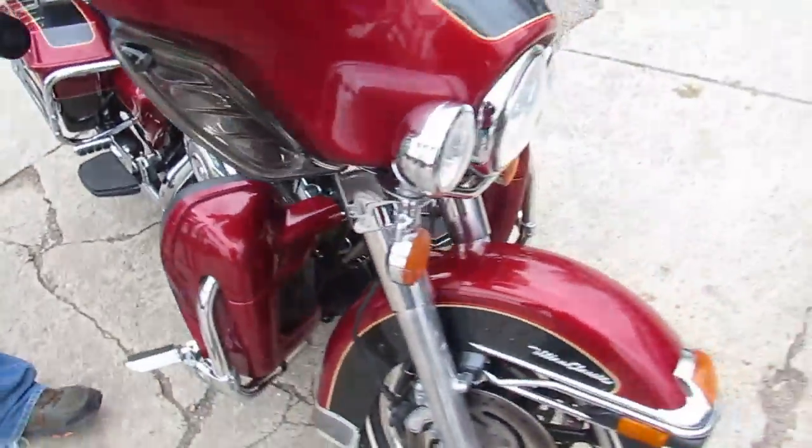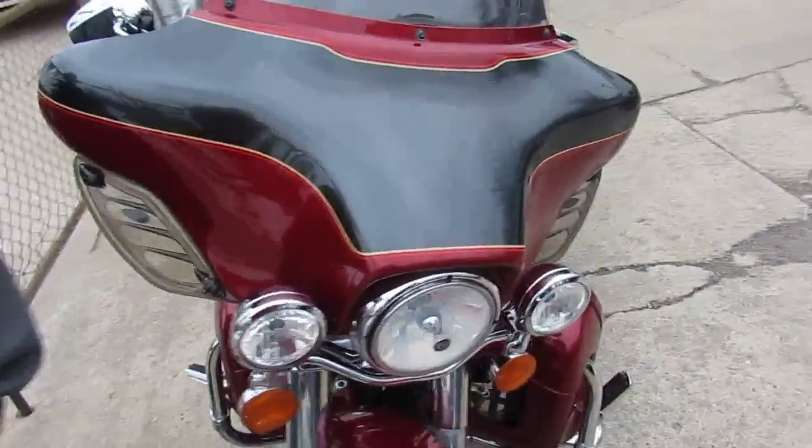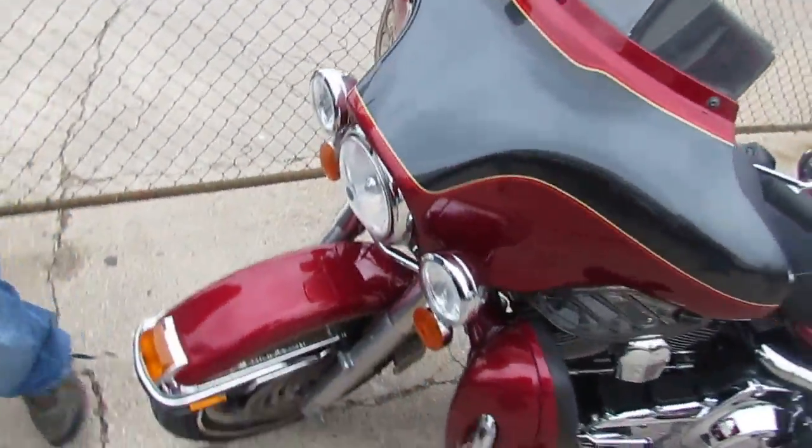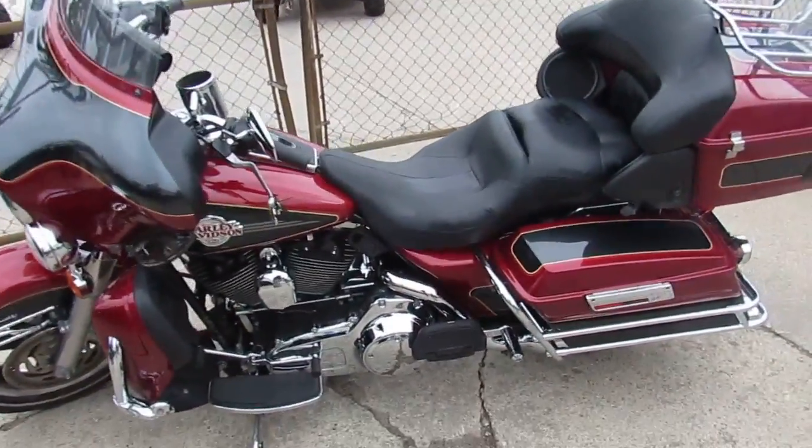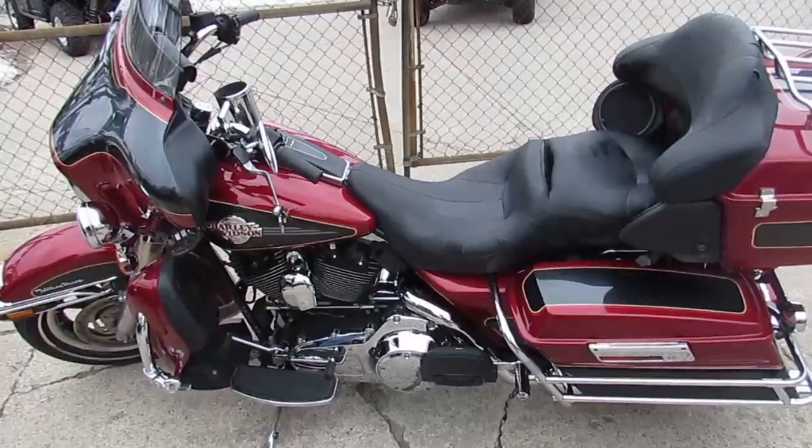What are you waiting for, guys? Don't miss out on this one — it won't be here long. We've got guaranteed financing for everyone. Don't forget to like us on Facebook and subscribe to our YouTube channel so you can see all these cool bikes as they roll into our showroom. Thanks, guys.